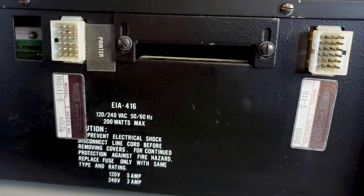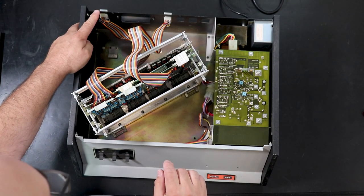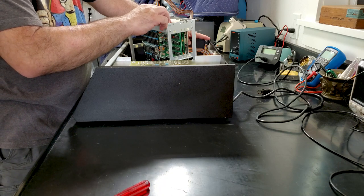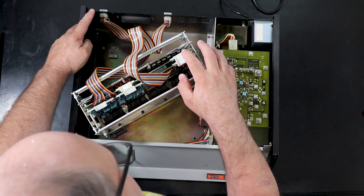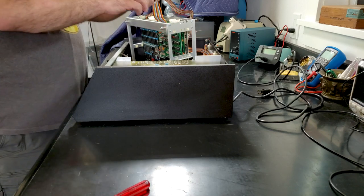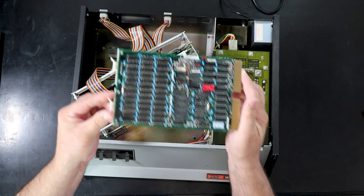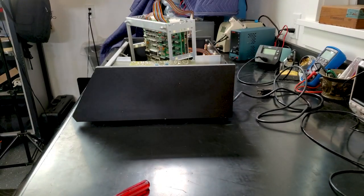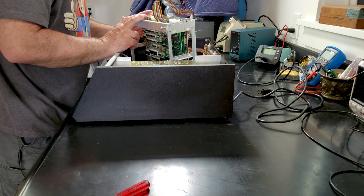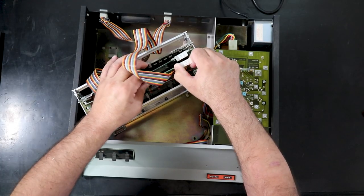It looks like these big Molex-looking connectors are serial connectors of some kind. The backplane has a main board here. There are four circuit boards: two of them are serial I/O, one of them is the H11-5, and the other is the WHA-11-5 — floppy I/O. So the long cable on the floppy drive goes into that connector. I don't want to disconnect these serial ports until I know more about where they go and how they go, so I'm going to pull the cards and leave them connected to their cables. Quite the primitive little backplane they've got going on here.